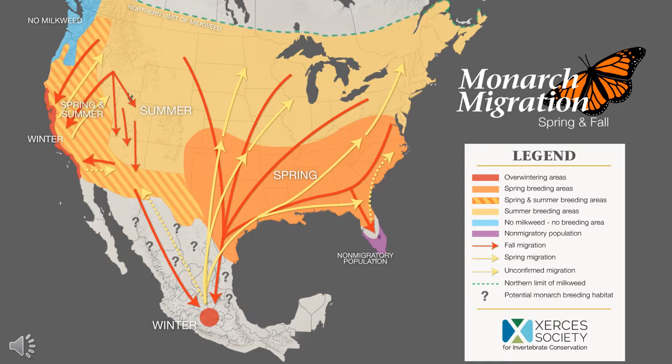From November to March, monarchs lay dormant in their overwintering grounds found in Mexico. In early spring, these monarchs begin their trek north, reaching the southern United States where they lay eggs on available milkweed. Offspring from the overwintering generation continue their trek north, and an additional two to three breeding generations are seen.